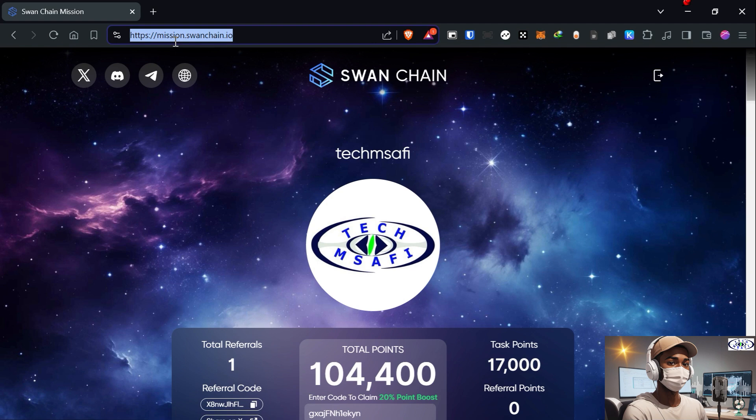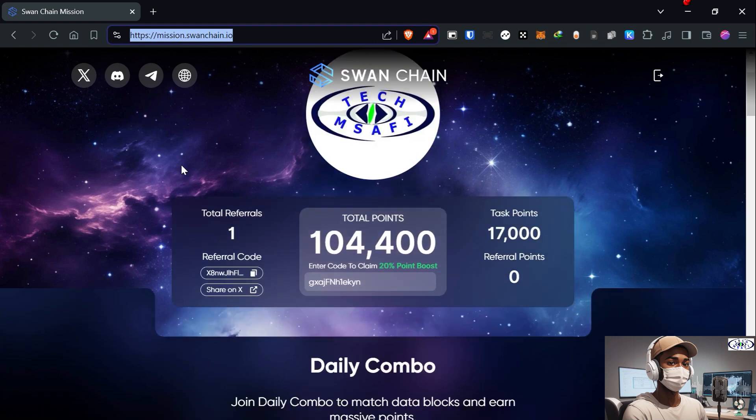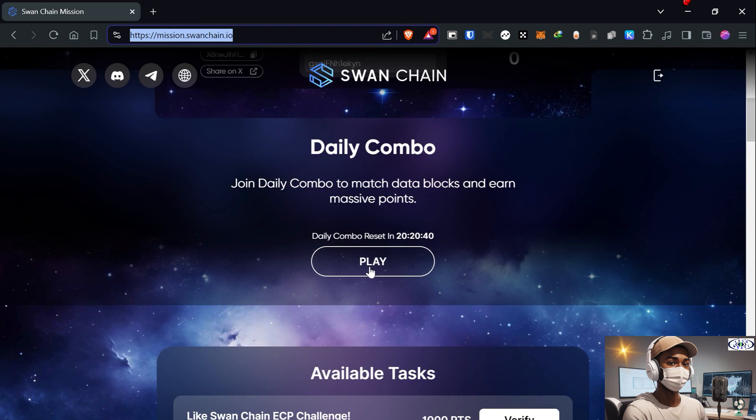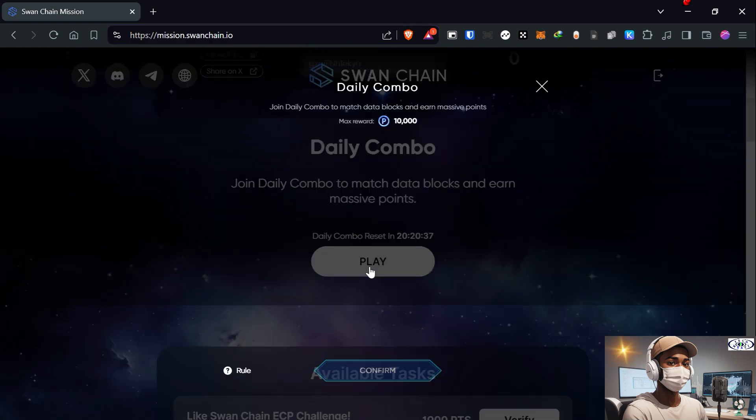Hello everyone, in this video we are going to perform the Swan Chain daily combo for 31st July. Let's get started. Just go to mission.swanchain.io, then scroll down a bit and you will see the daily combo, then just click on play.